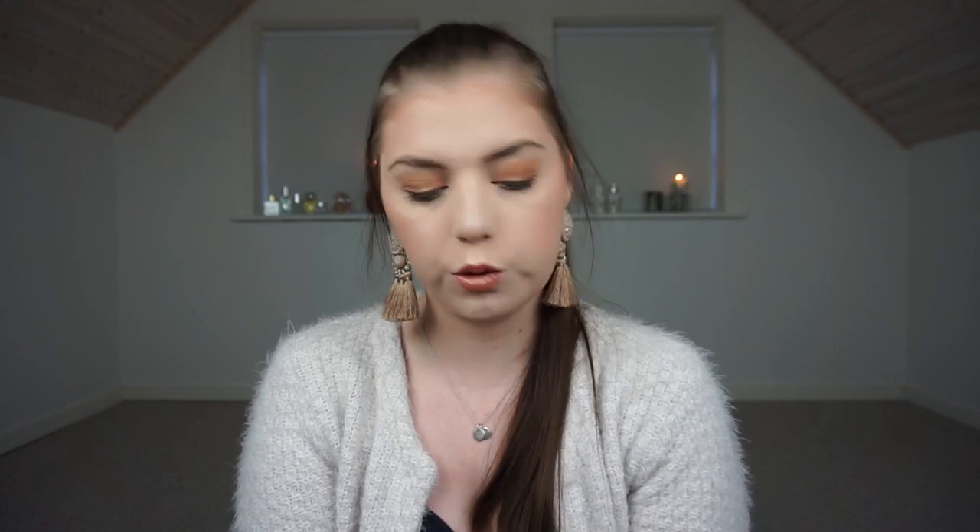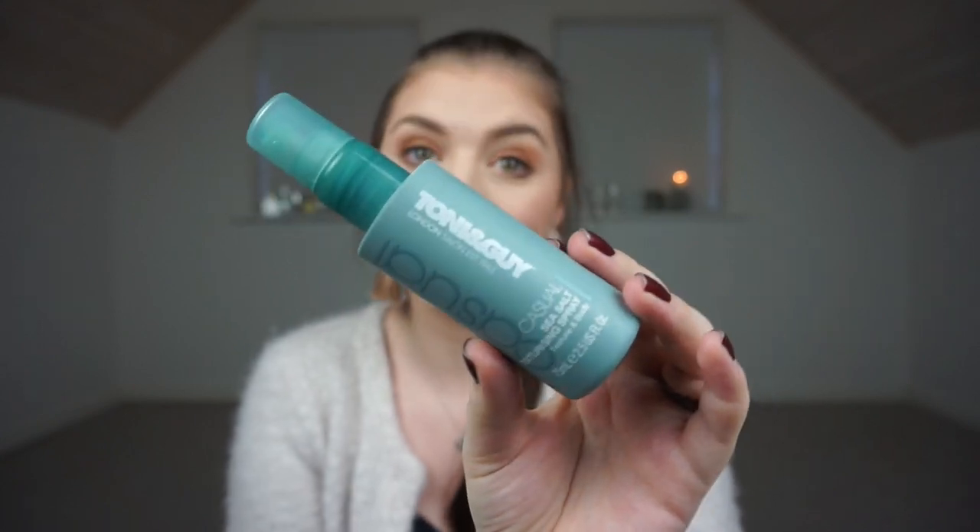I used up the Toni & Guy Casual Sea Salt Texturizing Spray — this is a small bottle of the big one I have in my collection. I had this in a panning game together with some other items. This is actually the second small bottle I've gone through. I really love this texturizing spray when I have waves or curls — it makes them last longer because it holds your hair, but not in a hairspray kind of way. It's not too expensive for how slowly I go through it, so I think it's worth the money.